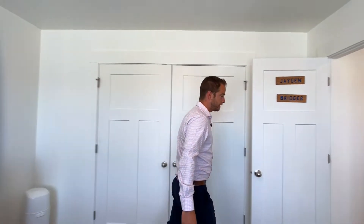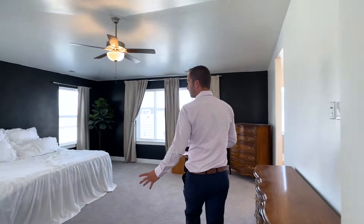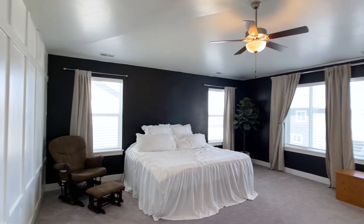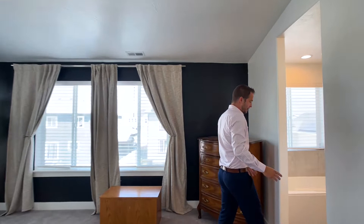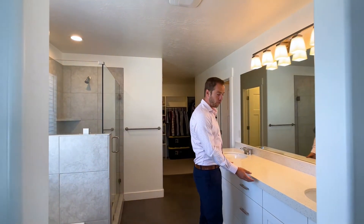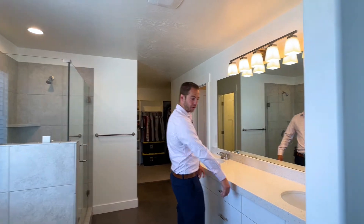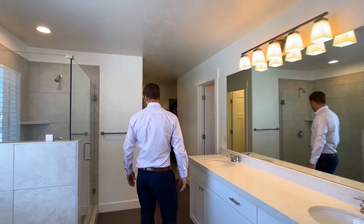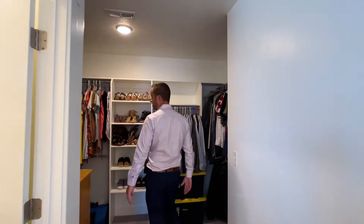That brings us to the master, which is very spacious with vaulted ceilings and custom trim work on the walls. We have upgraded flooring — 12 by 24 tile on the floor — and throughout the whole house the kitchen and all the bathrooms have extra-thick quartz countertops. There's a walk-in shower with euro glass and a very large master closet.